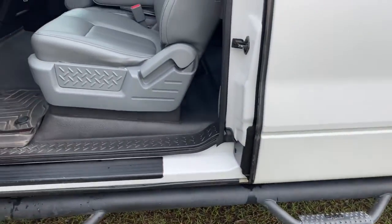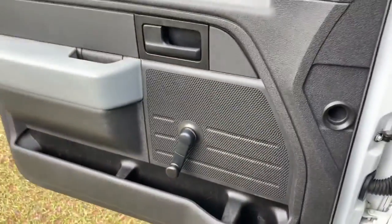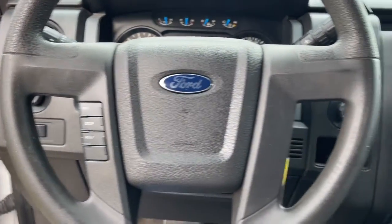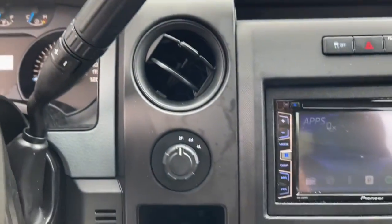What's more, available options let you customize its hard-working bed so you can be more productive than ever before. The following are some of this vehicle's highlighted options: bedliner, electronic stability control, trailer hitch, four-wheel disc brakes, power steering.